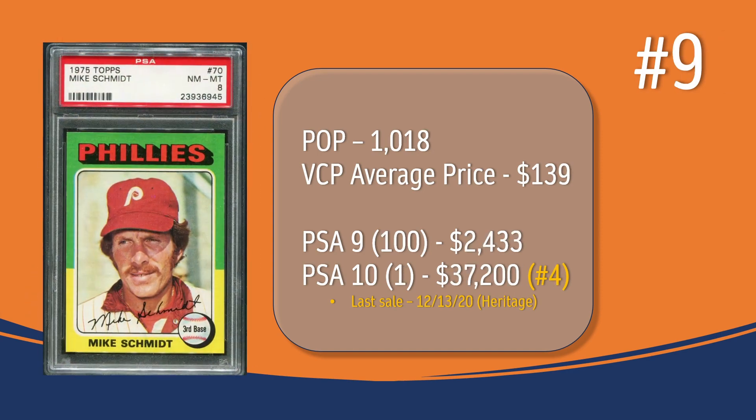At number 9, we have the Mike Schmidt. In a PSA 8, there are just over 1,000 graded copies, and the average price is $139. There are 100 PSA 9s, selling for around $2,400. There is only 1 PSA 10 copy graded; the last sale was in December of 2020 through Heritage Auctions for $37,200 — placing it at number 4 on the PSA 10 rankings.